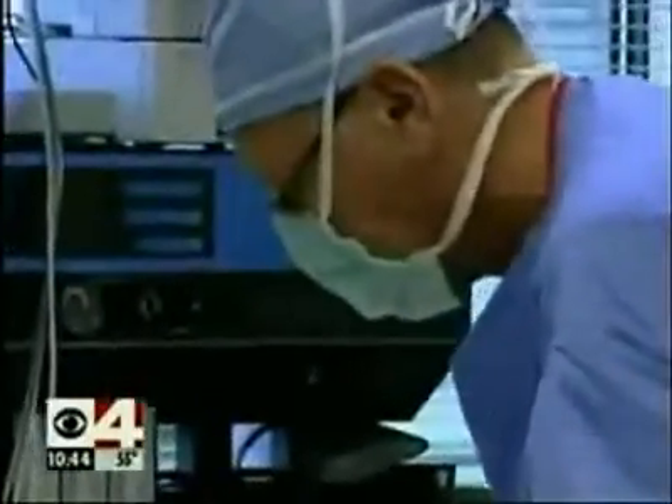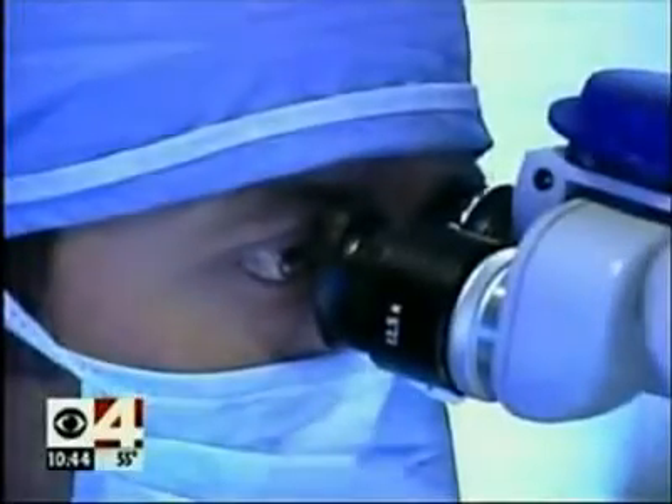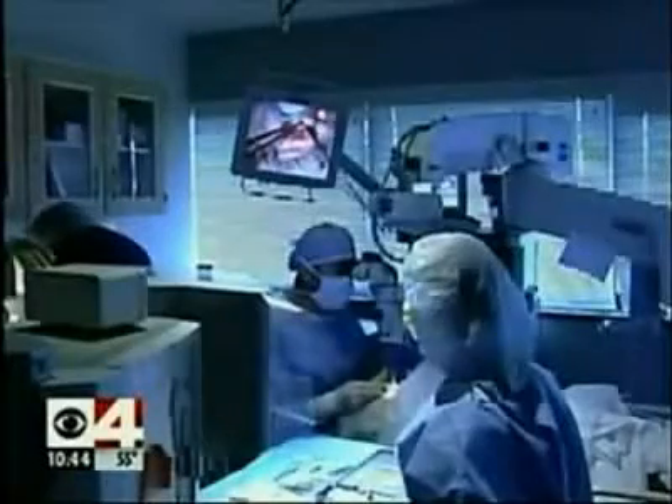But for millions of people like Joyce, that canal collapses or clogs up. To access the canal, Dr. Samuelson will first slice two tiny flaps in the eye wall. His scalpel is barely larger than the tip of a needle.